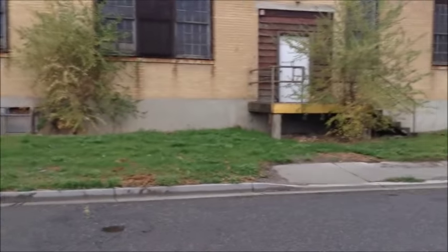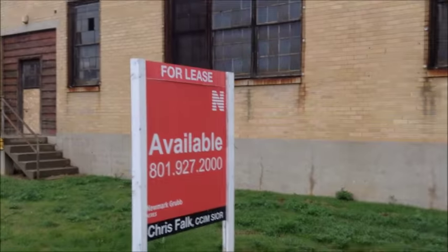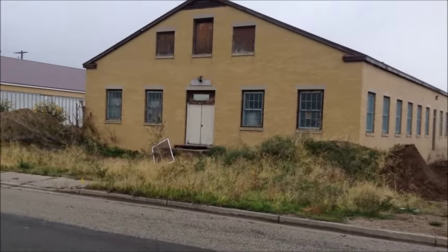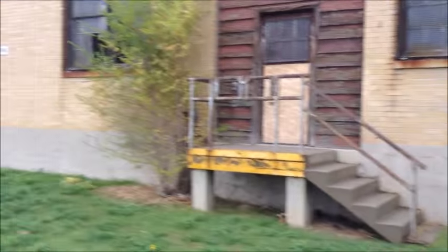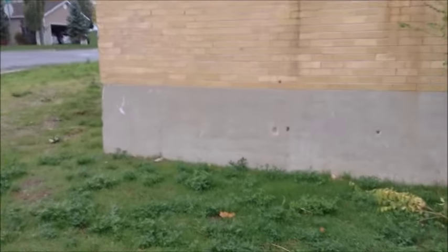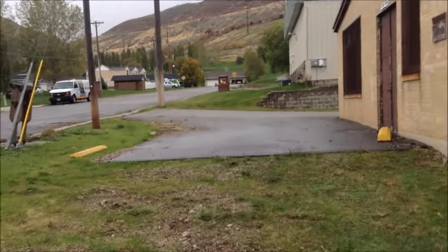That door over here looks kind of new. They were allowed to enter for a while to look inside. I'm guessing this is probably the building he entered, but it could have been one of these. Look at the bricks — it's four buildings of the same type of brick, ordered from the same place probably. I can't really look in here but I can raise the camera up. It's like eight feet high.